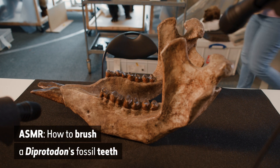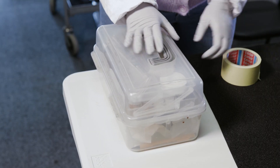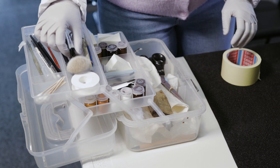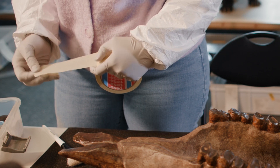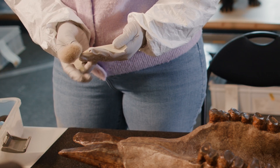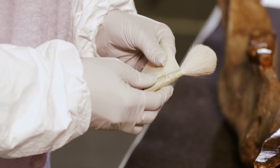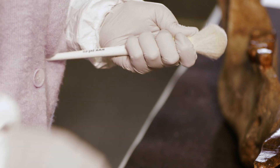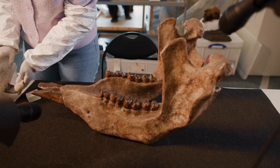Today we're going to be cleaning this lower jaw of a diprotodon so that it's all ready to go into the gallery. We'll start with a brush and then move on to using a sponge. It's important that we tape the brush to prevent it accidentally scratching the delicate surface of these fossils.